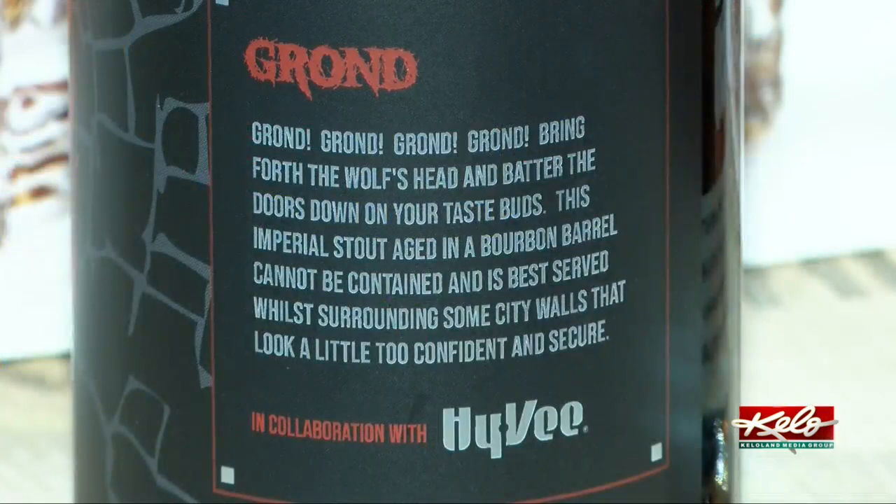Adam Bachleman is the wine and spirits manager at the Empire Hy-Vee. The barrel is going to add a lot of those bourbon characteristics — it's going to add the vanilla, the baking spice, and a little bit of rye edge as well. And that measures really well with an imperial stout, which is already a big, strong beer.